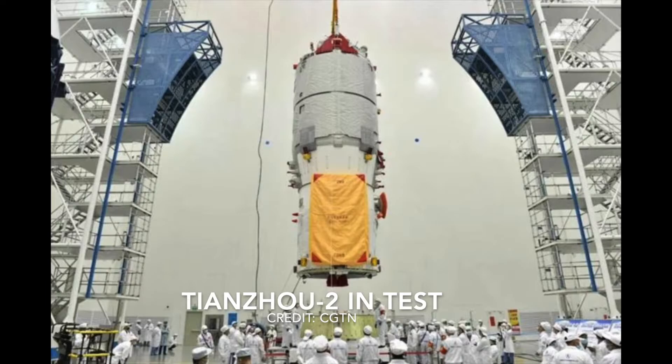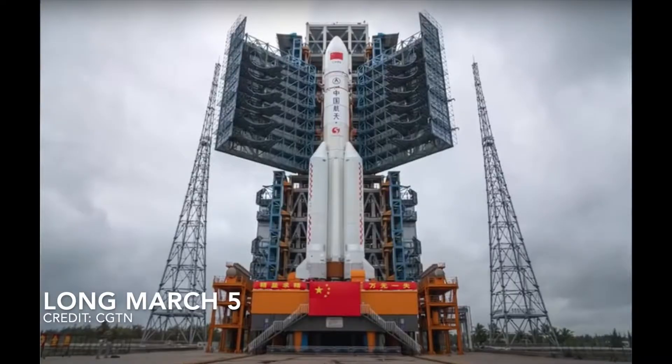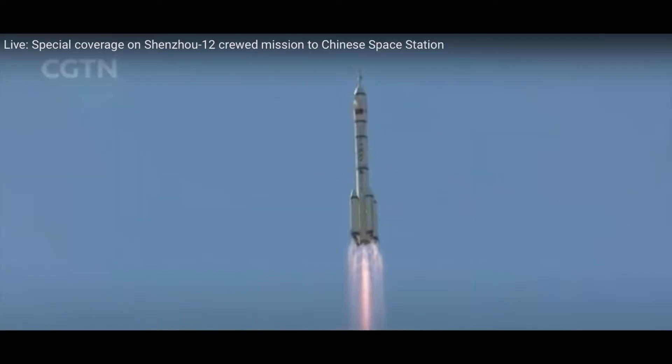Since the original launch, China has launched two other module missions. The first was the Tianzhou-2 cargo ship, which contains supplies and equipment needed for the orbiting space station. This is an image of the Long March 5 rocket on the launch pad prior to sending the Tianzhou-2 cargo ship on its mission. The second, the Shenzhou-12 spacecraft, was launched on June 17, 2021, with three taikonauts on board and subsequently docked with the Tiangong space station.